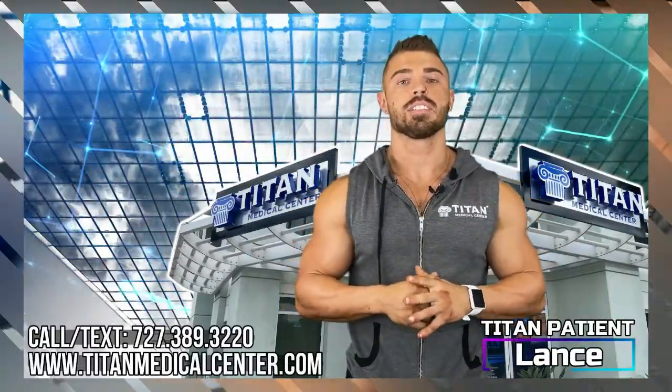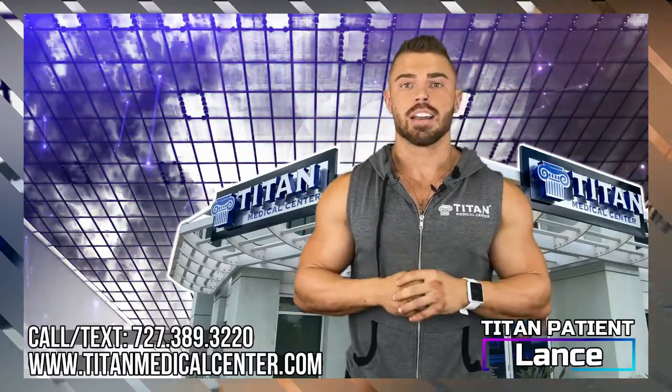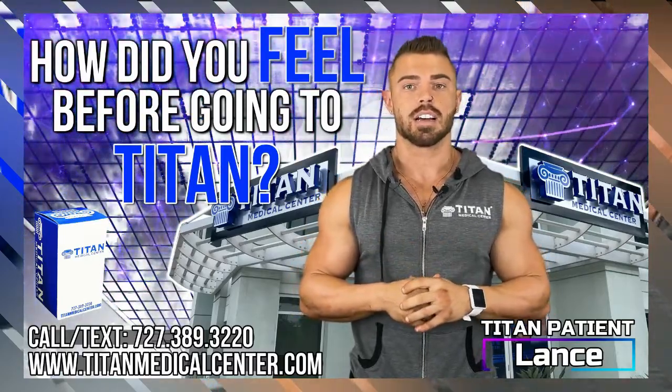My name is Lance Lockridge. I'm 26 years old, from Lexington, Kentucky. I've been with Titan now for about a year. I was very sluggish, to say the least. I felt very tired all the time.